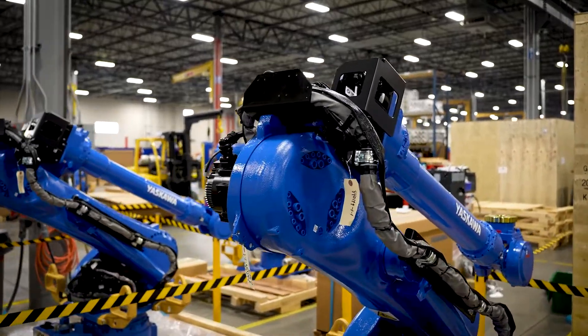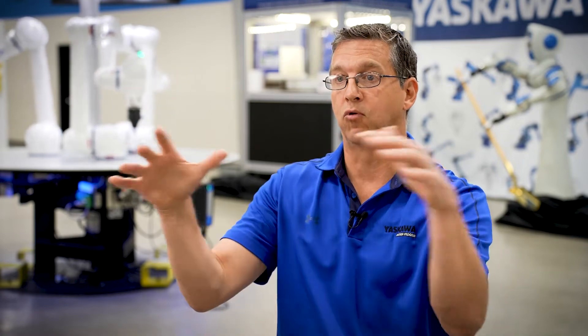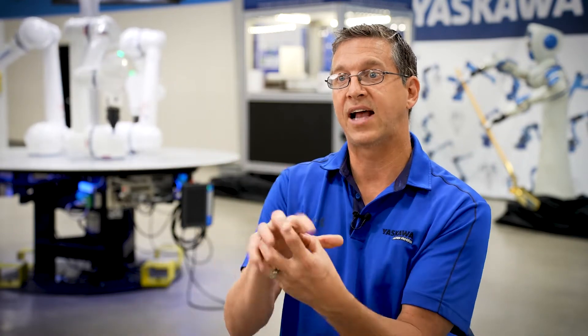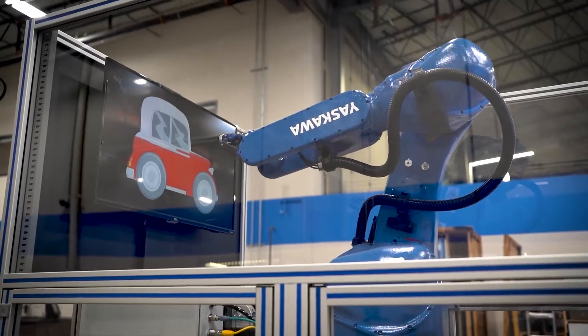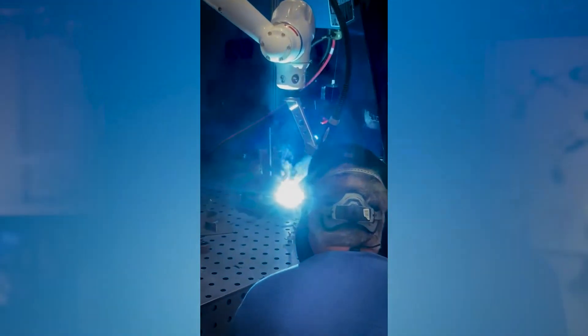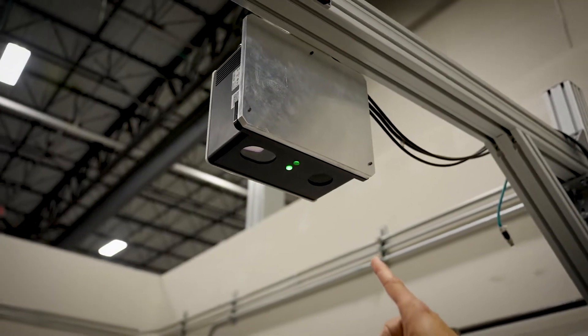We get a bare robot from our parent company in Japan — just a blue arm with nothing attached. As an integrator, we not only wrap the robot into a safety system, but we attach tools to it: a gripper, a glue gun, a paint sprayer, or a welding torch. An accessory to the welding torch might be a vision system — an eye attached to the robot. There's a whole software side to allow those tools to work, and that's the software development and coding that I do.